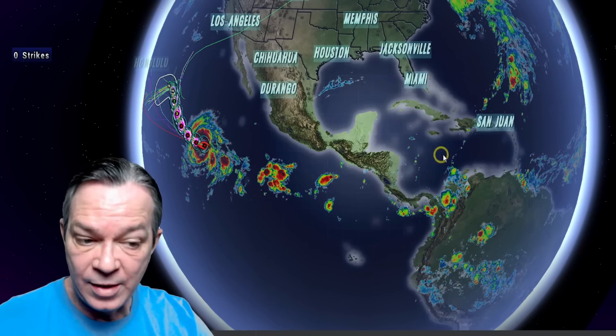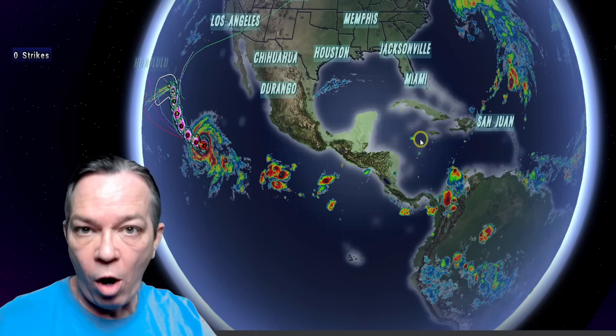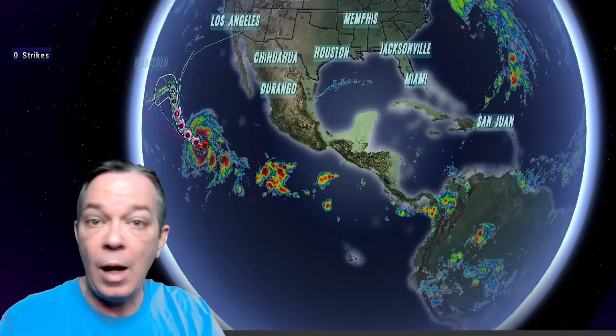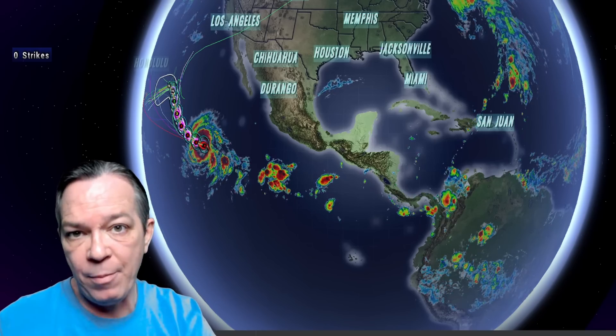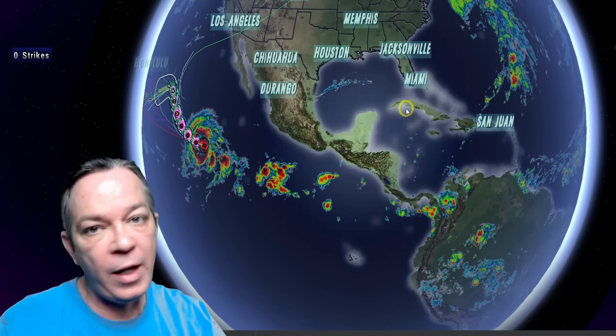The high pressure is blocking its path going out through the east in the Caribbean, and that's been trending. I think we're going to see the stall potentially by Jamaica, and then it's going to go to the west. I'm going to show you the latest information so you know what to expect — everything in the atmosphere — so you can see why I'm coming to my conclusion.